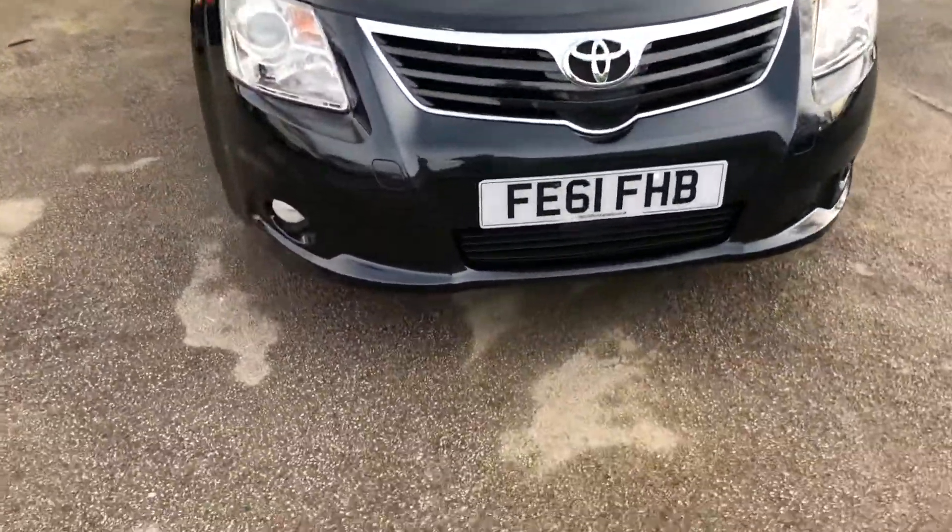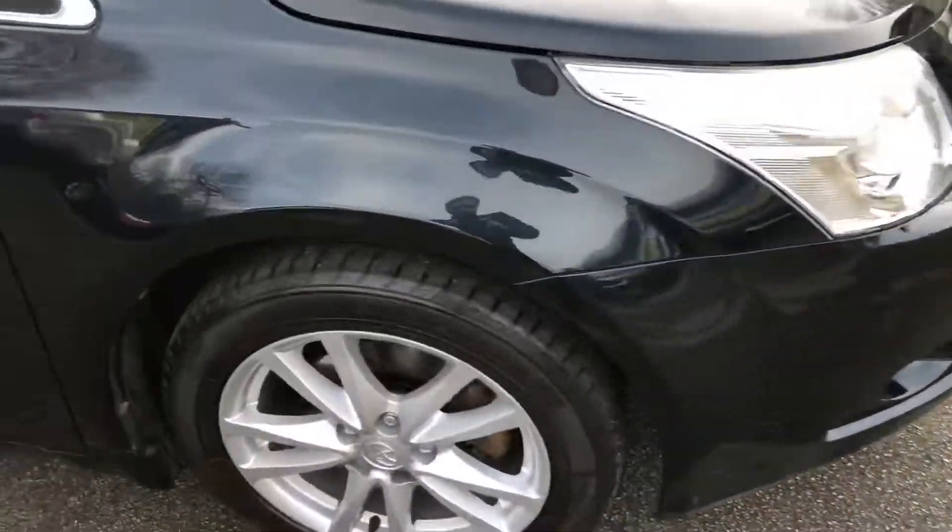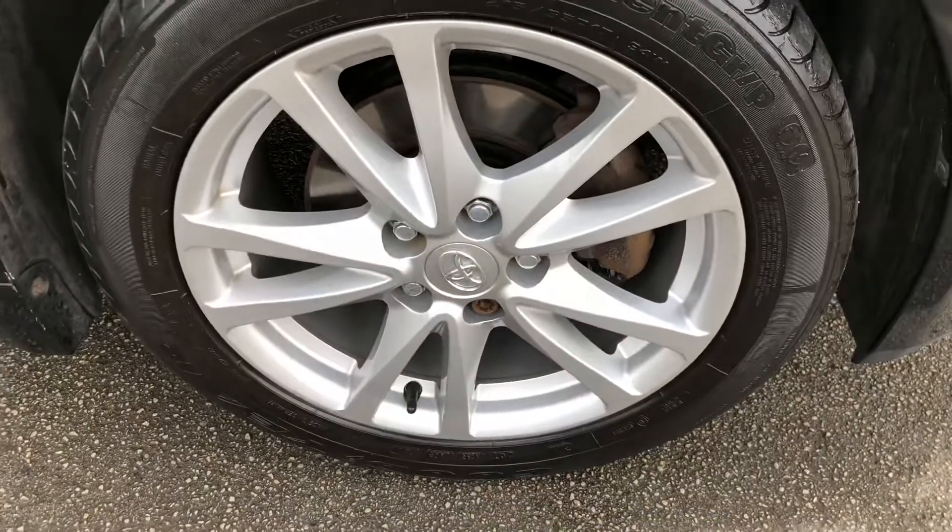Renowned for their reliability, this Toyota has the 1.8 Valvematic engine, which produces 145 brake horsepower and can achieve up to 51 miles per gallon.